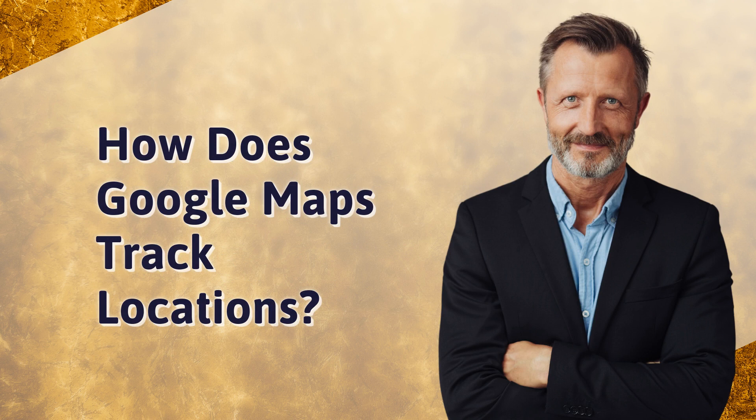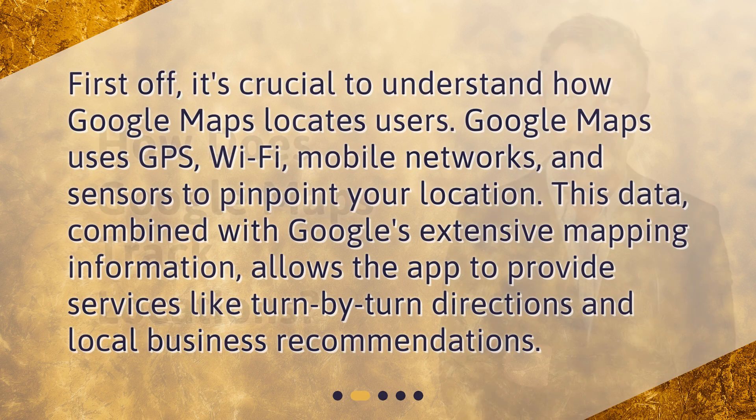How does Google Maps track locations? First off, it's crucial to understand how Google Maps locates users. Google Maps uses GPS, Wi-Fi, mobile networks, and sensors to pinpoint your location. This data, combined with Google's extensive mapping information, allows the app to provide services like turn-by-turn directions and local business recommendations.